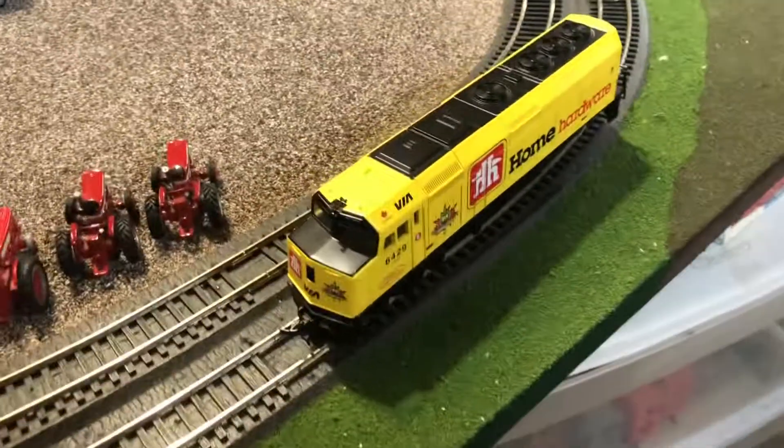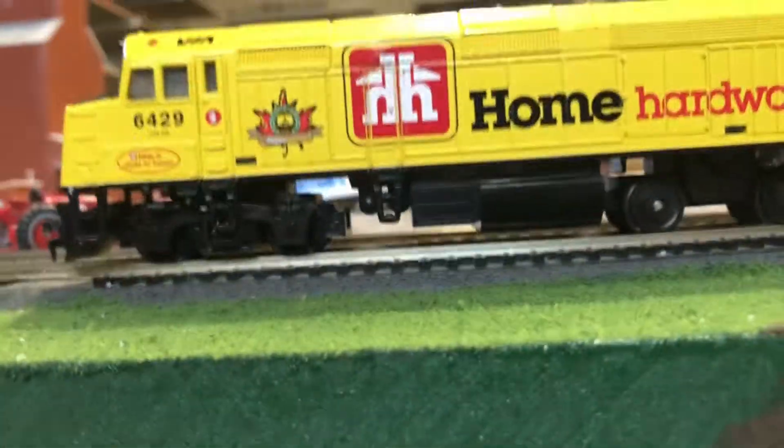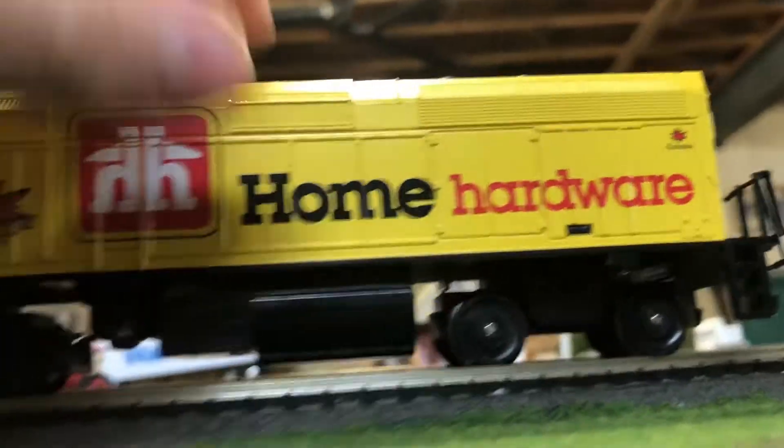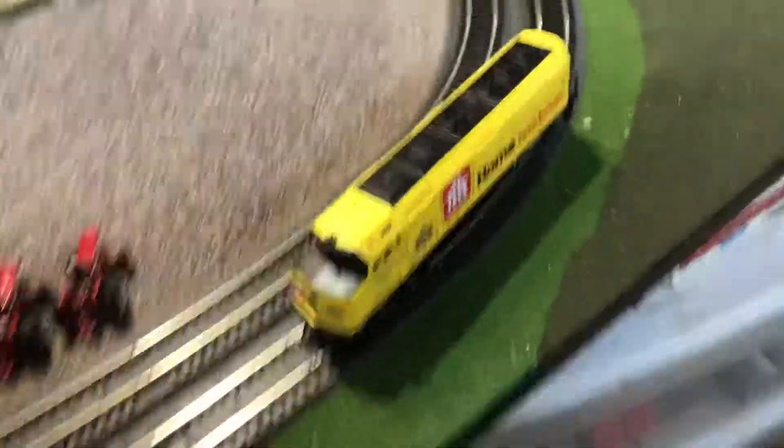Next we have this Via Rail Home Hardware dummy locomotive. It's missing its truck cover on the back, and while it has the motor shell, all the guts have been completely stripped out, so this one is just a dummy. It also only has a front hitch — it doesn't have a mount or anything for a rear-facing hitch.